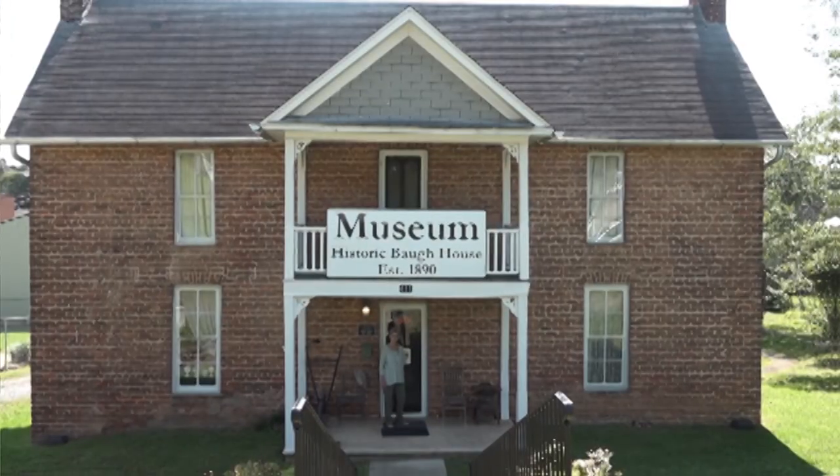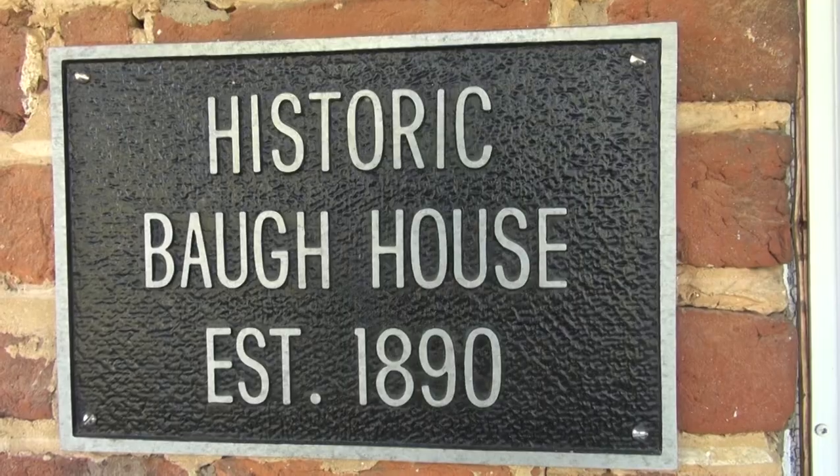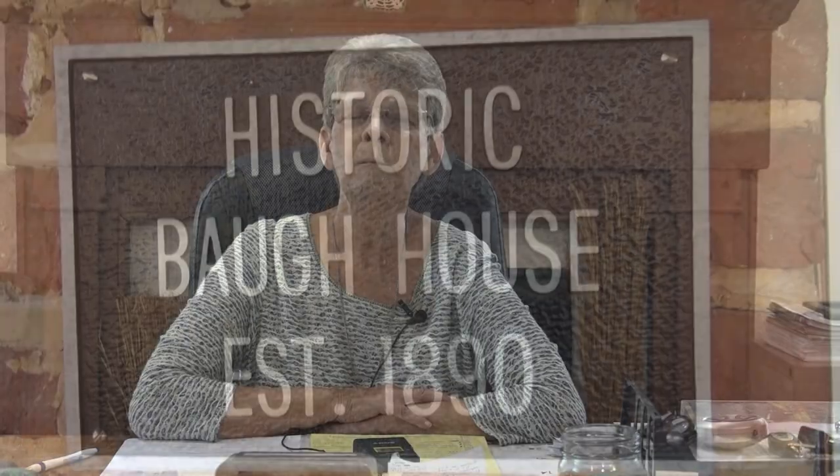Welcome to the Fannin County Heritage Foundation and Historical Museum. My name is Kathy Ball and I am treasurer of this foundation. Our goal here is to preserve Fannin County history. We have a small genealogy room and we also sell books on Fannin County.